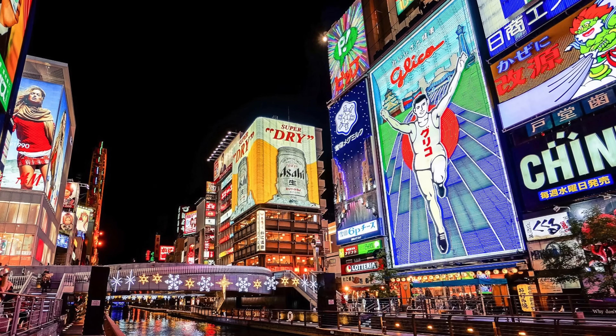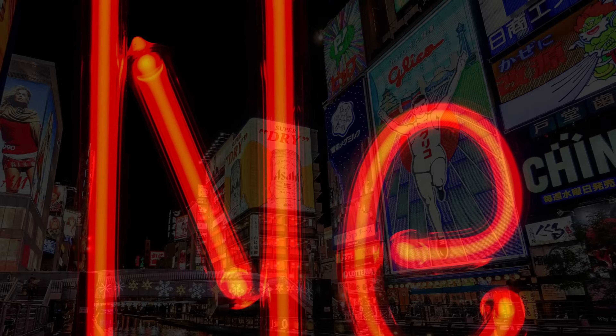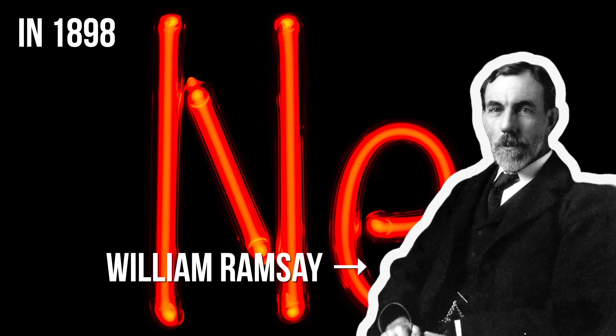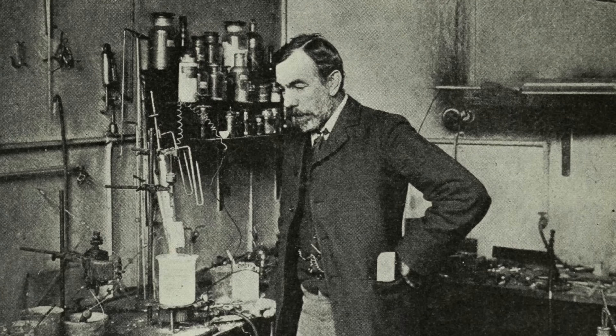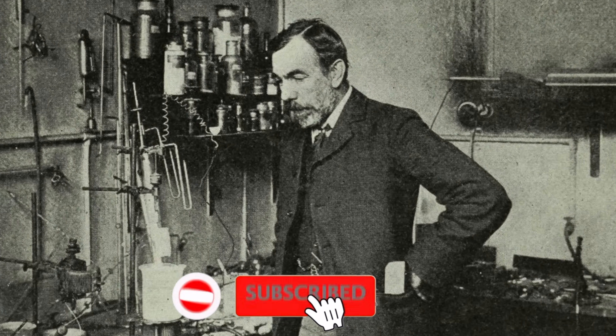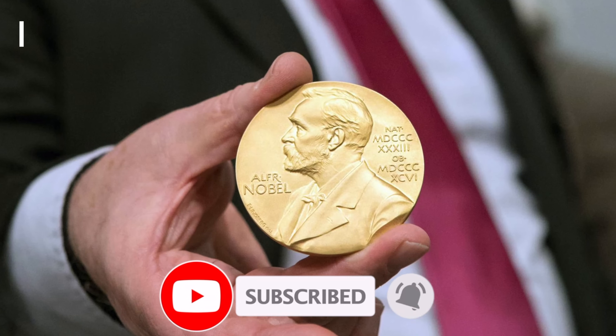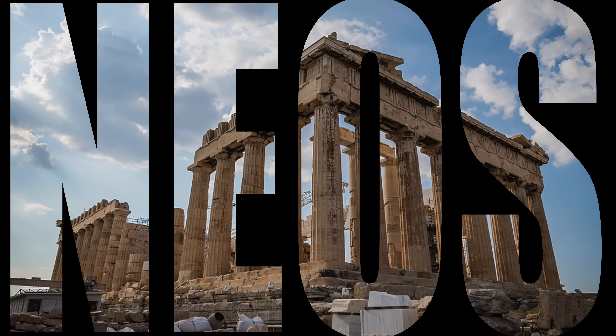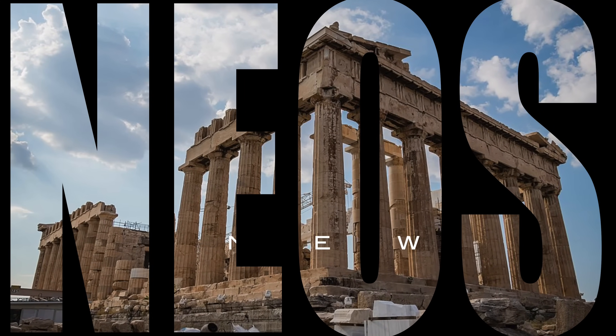Neon signs obviously wouldn't exist without neon. Neon was discovered in 1898 by British scientist William Ramsey. Ramsey's work on neon and other noble gases earned him the Nobel Prize in Chemistry in 1904. The word neon comes from the Greek word neos, which means new.